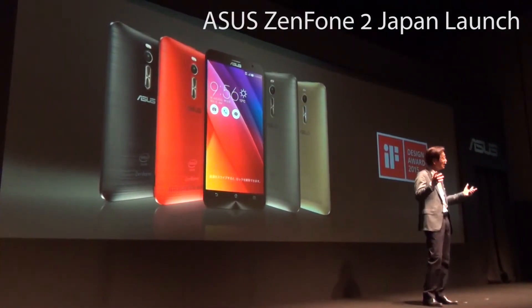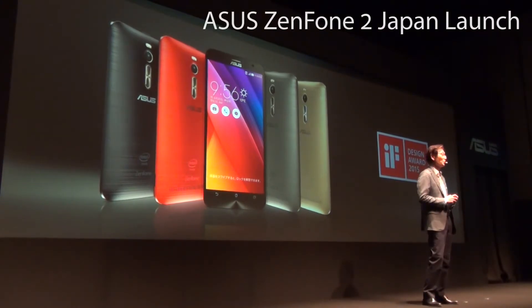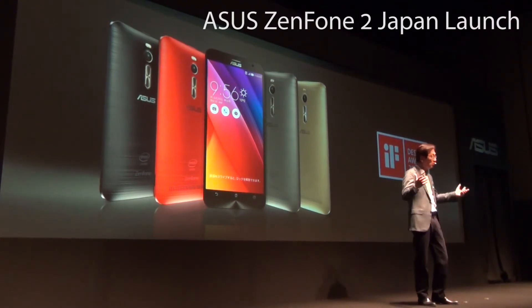Beauty is what makes life worth living. Last year, our first ZenFone was a proud recipient of the renowned Red Dot Design Award. This year, our ZenFone 2 carries on the family tradition and took home the prestigious iF Design Award. Isn't it incredible?